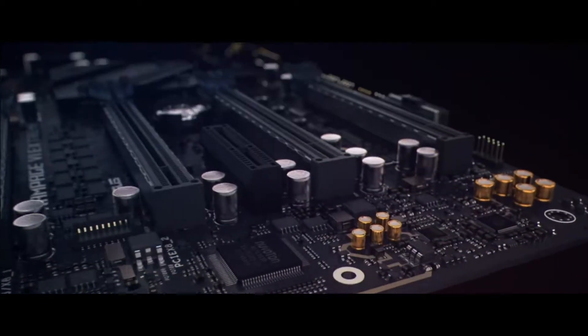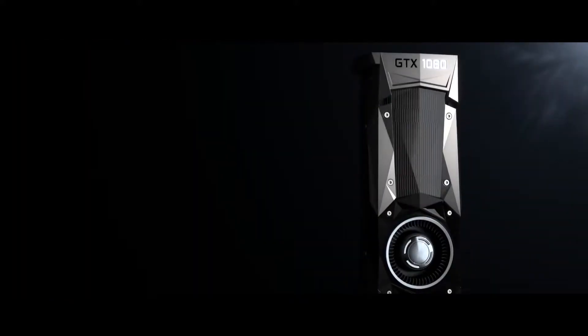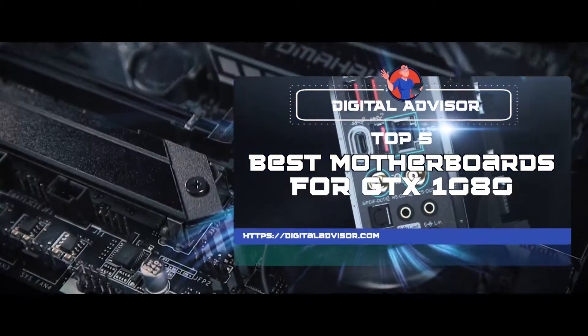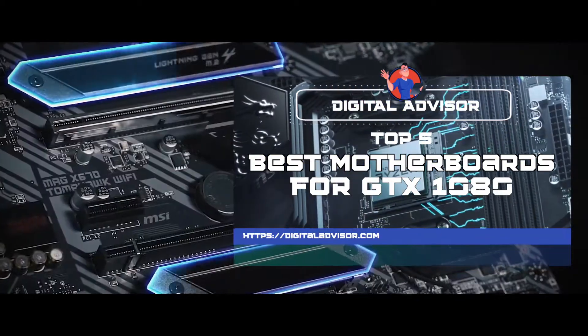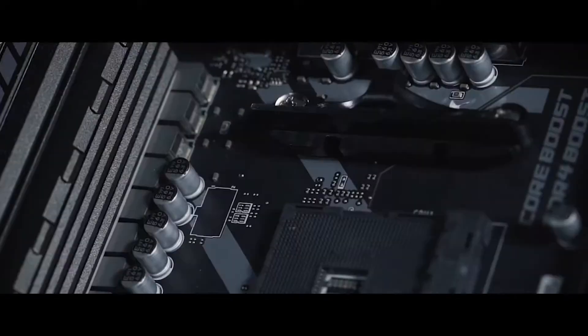Hello everyone! Good motherboards are very important for high-quality computers. Motherboards are the main part of any electronic device. A wrong selection of this board can lead to faults and defects, so you need to be very careful before buying any motherboard for the GTX 1080. There are a number of options on the market, which makes it difficult to choose the best one. In this video, we compiled a list of the top 5 best motherboards for GTX 1080 on the market today. Be sure to watch till the end for our best recommendation.